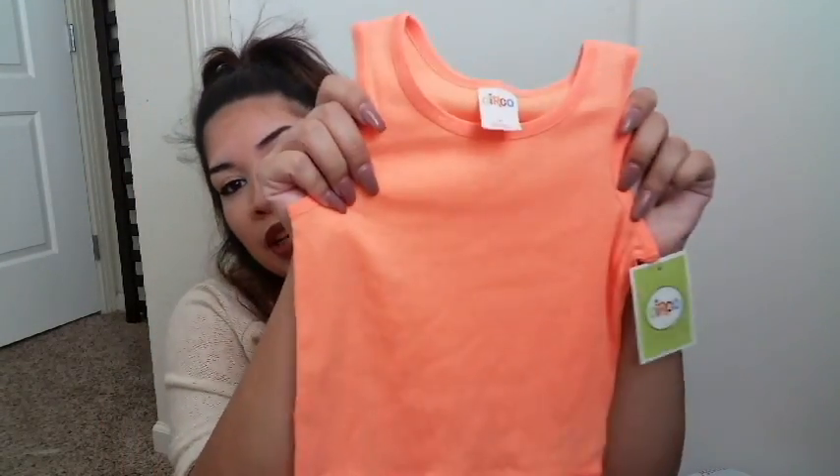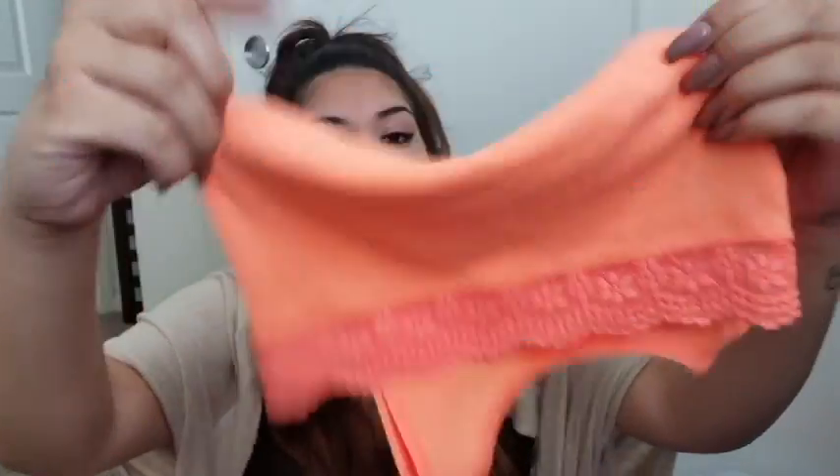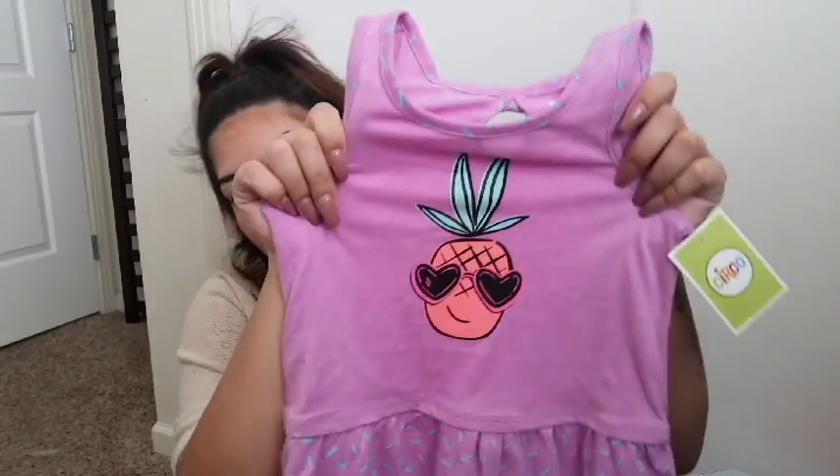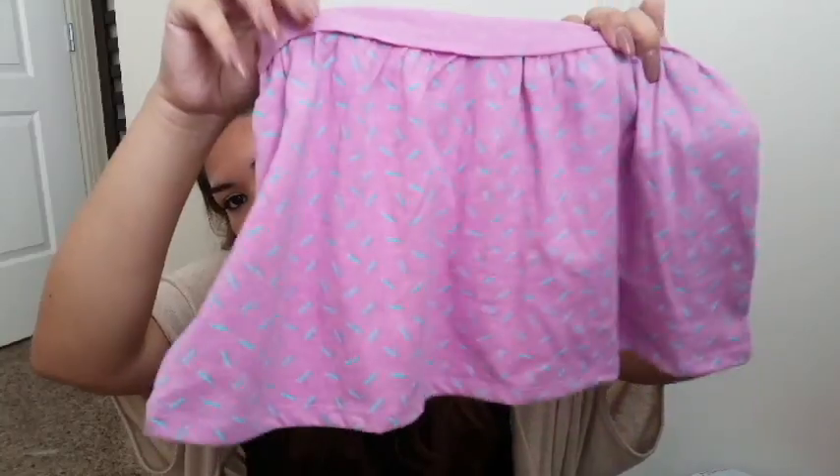And this was $9.99, got it for $6.98 — it's just like a bright peachy orange tank top and it has this little lacing detailing, which I really like. I think that always makes shirts so much cuter. Next, we got her a little pineapple dress — yeah, it's a pineapple dress, purple, things like that.